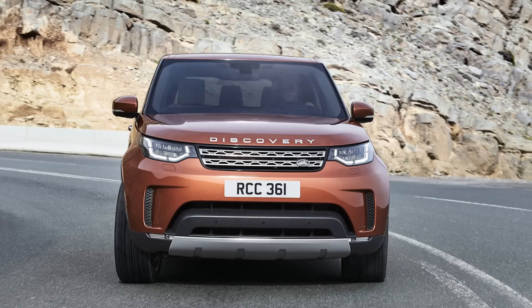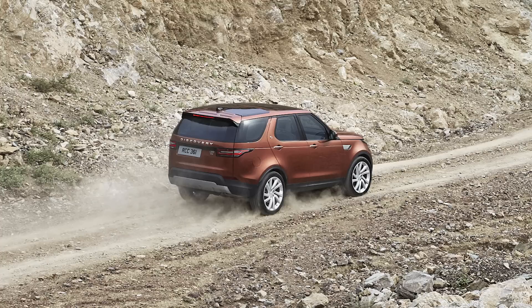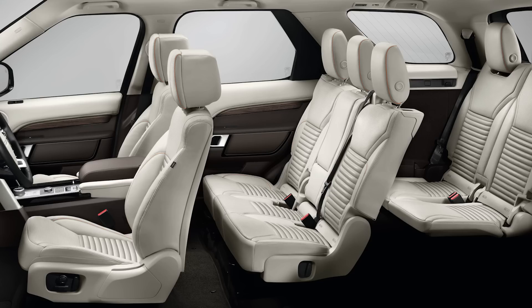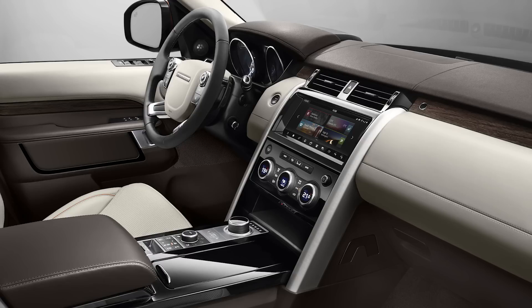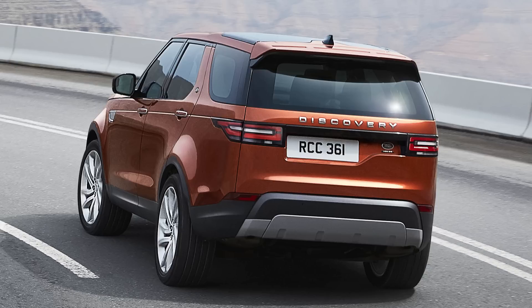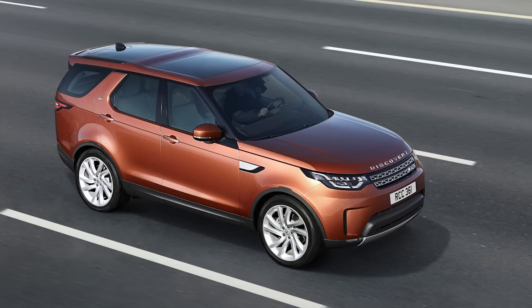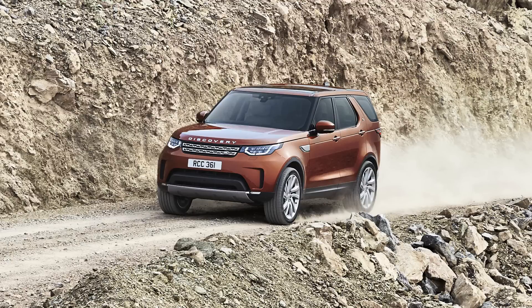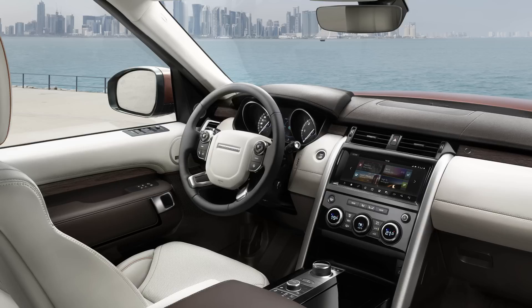The 2018 Land Rover Discovery debuted this past week and looks really great, borrowing from the other Land Rovers that all look fantastic. It'll be available here in the States with two or three rows, seating up to seven, and it replaces the LR4 in naming. They've saved nearly 1,000 pounds through body-on-frame architecture improvements, making it handle better and more economical. Engine options include a 3-liter 340-horsepower supercharged V6 and a 3-liter turbo diesel making 254 horsepower. It goes on sale in mid-2017 starting at $51,000.